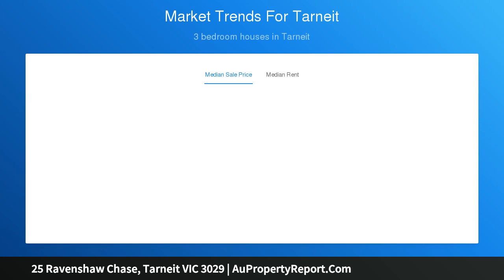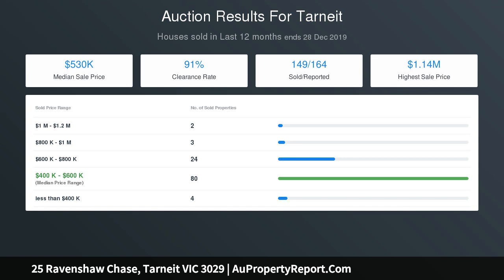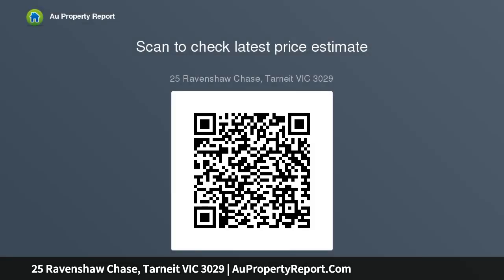Along with a huge open-plan living area, it's home to a stunning kitchen that delights with its abundant 40-millimeter stone bench space and quality stainless steel appliances. Slide open the glass door to unite the interior with a fully concreted outdoor entertainment area — it's perfect for those weekends where you are entertaining friends and family.